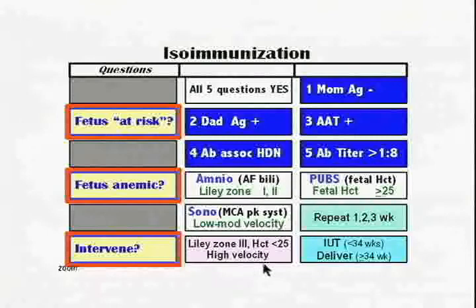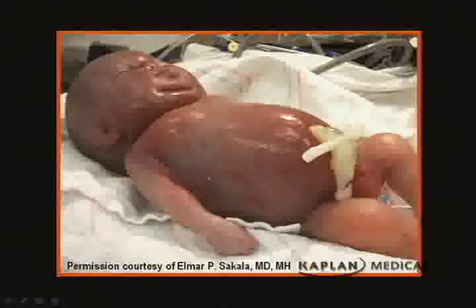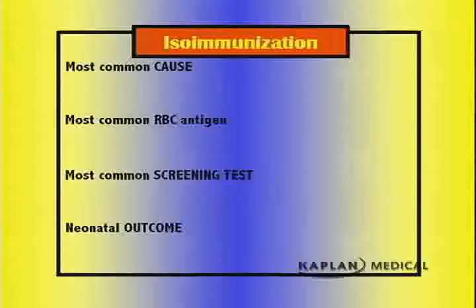Let's work through this case. We're going to look for the answer to three questions. First, is the fetus at risk for anemia? Second, if the fetus is at risk, does it have anemia? Third, if it is anemic, is it bad enough that we need to intervene? Our concern is that if the baby is anemic and not adequately treated, it could develop immune hydrops and die in utero.